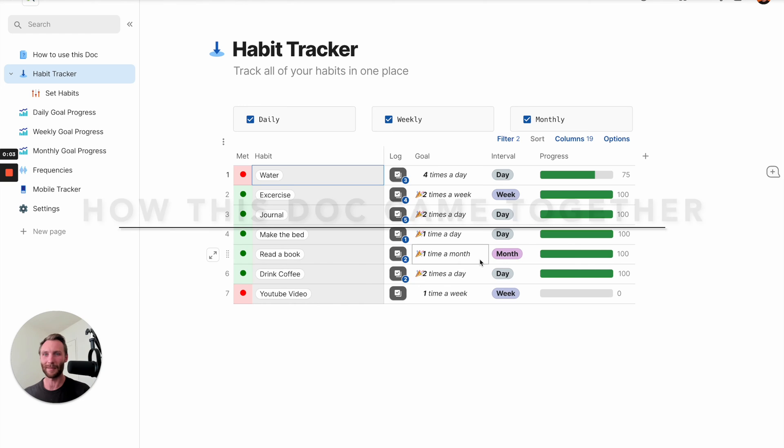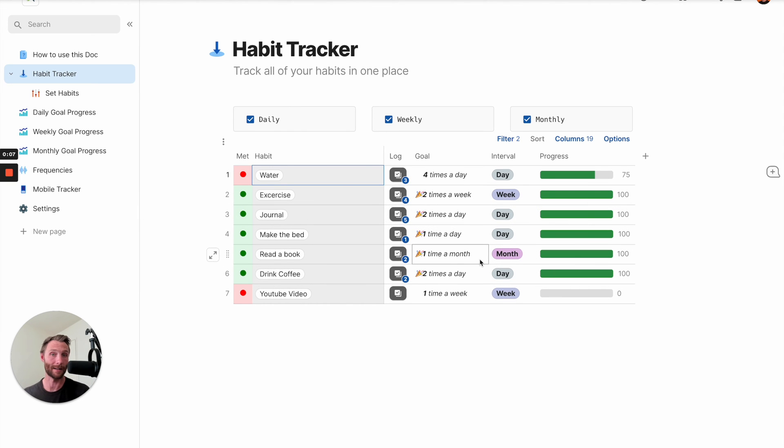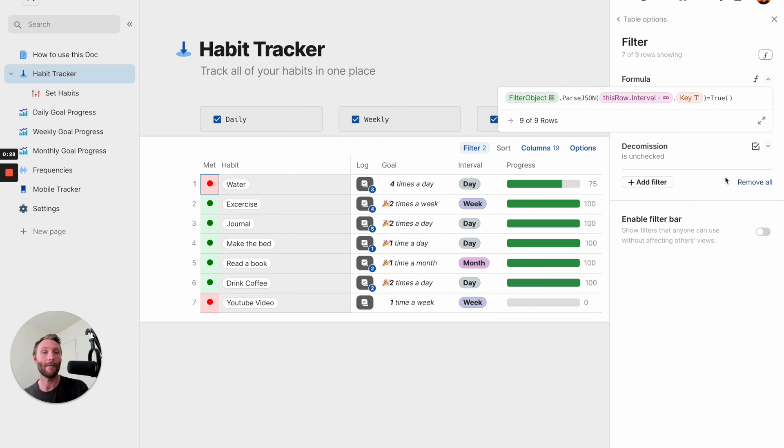If you're a Coda nerd, this is going to be the exciting part. I'm going to show you some behind-the-scenes looks at how this came together. As a consultant with Coda, I get a lot of questions - 'can you make these simple checkboxes that allow me to filter my tables?' Yes, and there are a lot of ways to do that. What I've done is created one simple filter that says: filter object dot parse JSON where this row dot interval dot key equals true. And that's the whole thing running it.